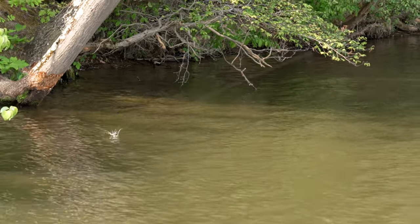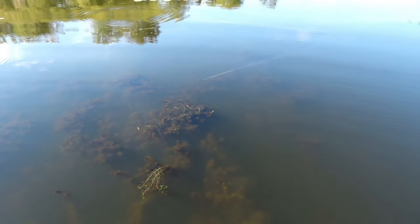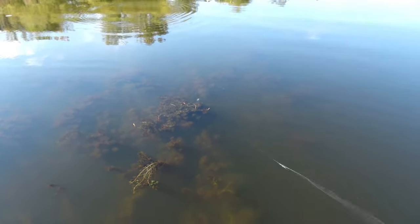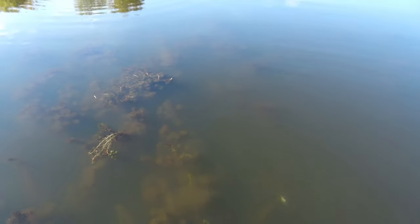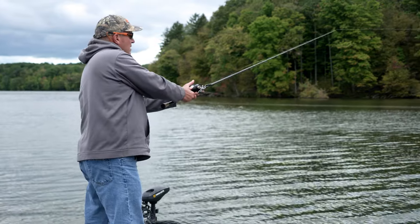The coolest thing ever about the Norman Fat Boy is its ability to come through grass. This was a surprise the first time I found this out, and it's actually changed my tactics on how I fish it. If I see grass, I don't even hesitate — I'm throwing the Fat Boy. It runs just as well on 12-pound fluorocarbon as it does on 20.